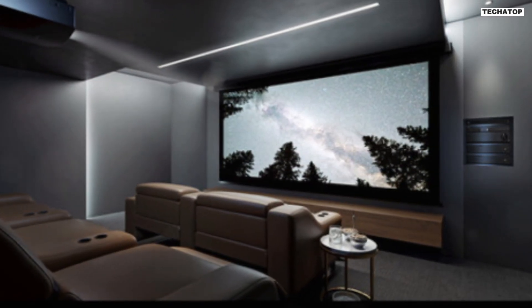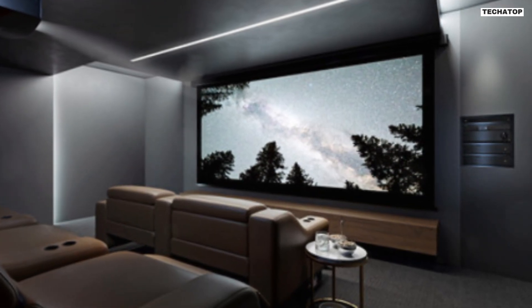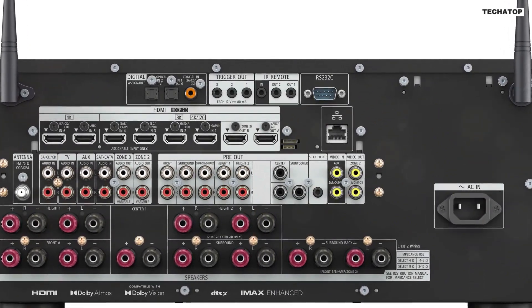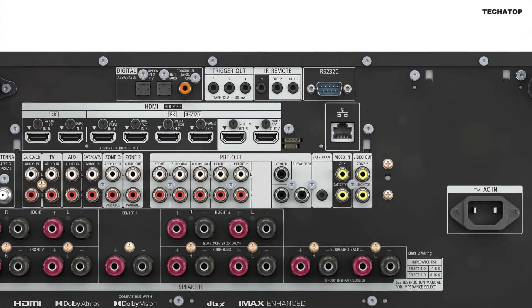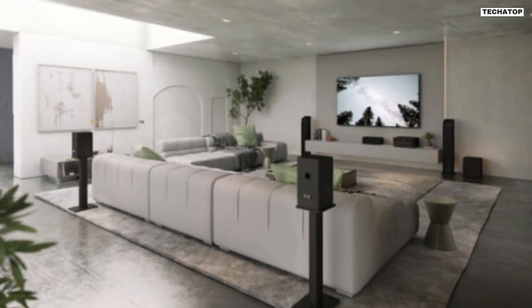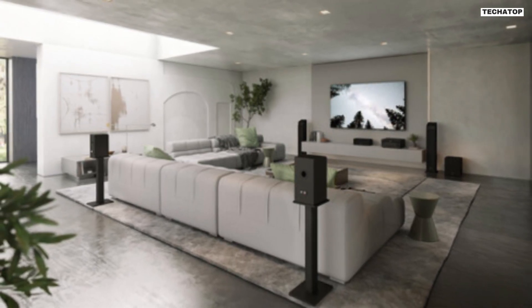To further enhance the audio experience, the Sony ESSDR-Z5000ES features Digital Cinema Auto Calibration IX and 360 Spatial Sound Mapping. These technologies analyze your room's acoustics and optimize the audio output accordingly, delivering a truly immersive soundstage. Whether you're watching a movie or listening to your favorite music, you'll feel like you're right in the middle of the action.